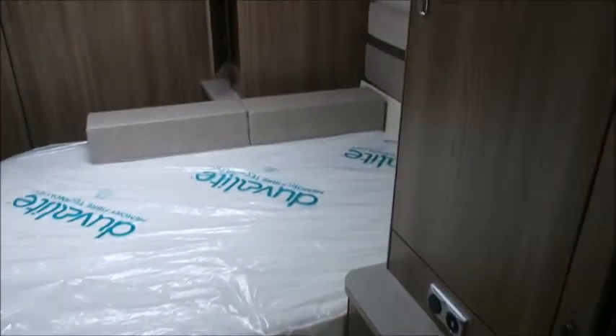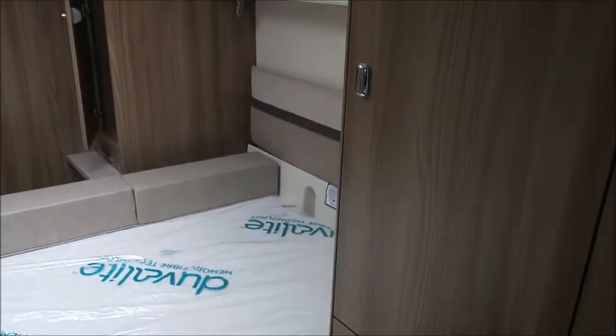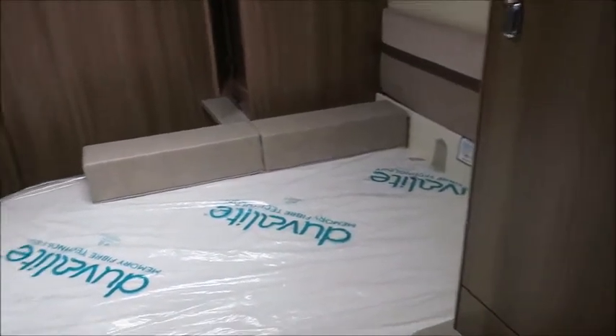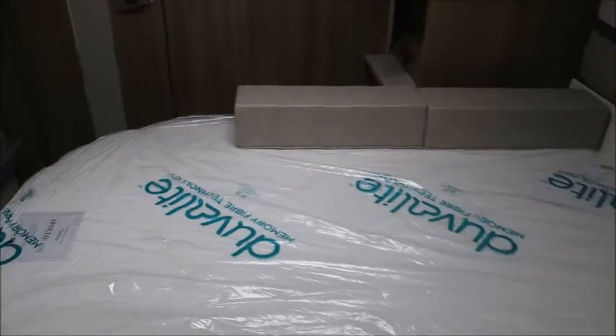Bedroom area next — we've got a hers and his wardrobe either side of a transverse island bed, with a memory foam mattress from Duvalay. We've also got a vanity unit.